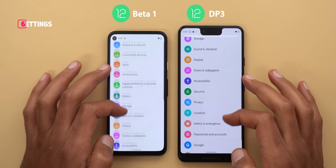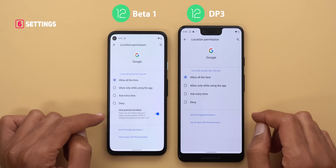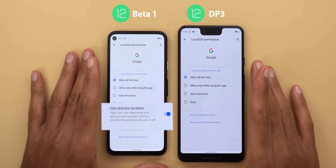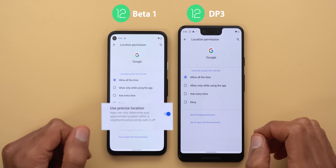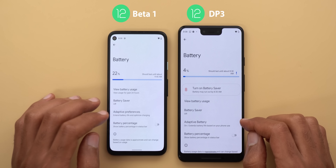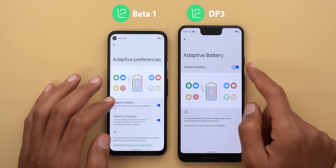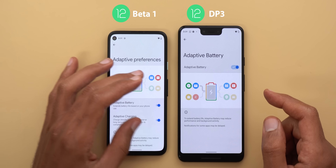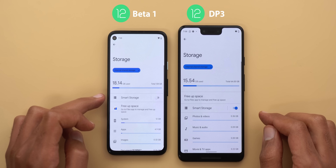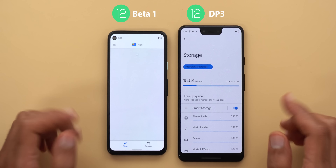Now let's look at the changes under Settings. The most exciting one is under Location — when you choose any app that has access you will see a new toggle called Use Precise Location, which is the same feature we saw in iOS 14. It seems Google is trying to be more competitive with Apple on privacy. Next, under Battery, Adaptive Battery has been renamed to Adaptive Preferences and inside you'll see the same toggles from Android 11, listed under the graphical representation of the feature. Under Storage, Smart Storage now appears at the top of the list, and Free Up Space has the Google Files icon next to it.